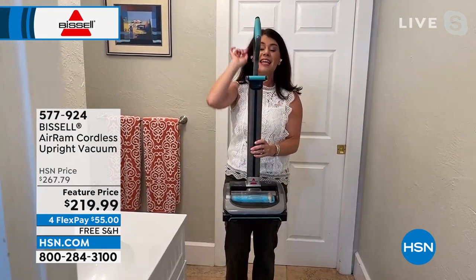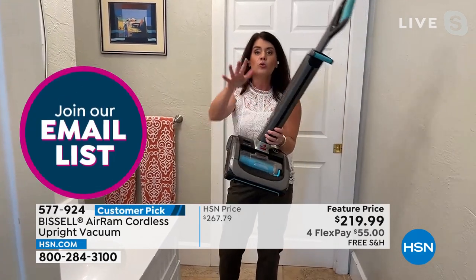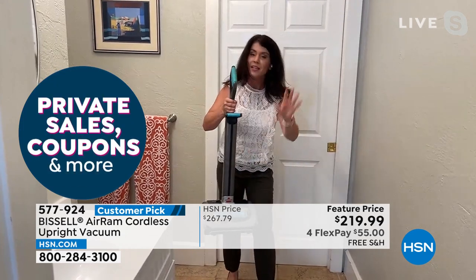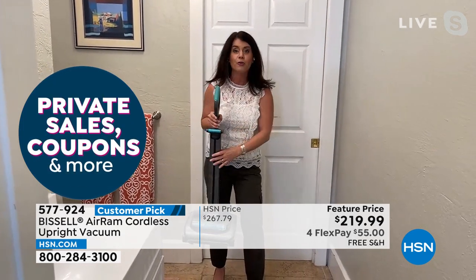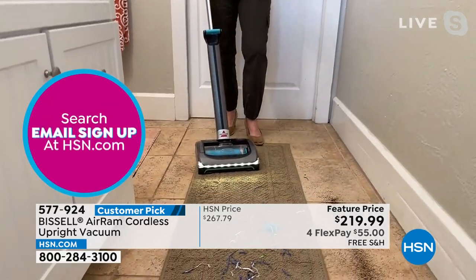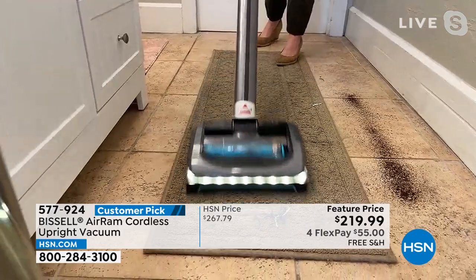Now I know it may look like we're just getting excited about a vacuum, but this is a big deal. This is a lot of fun. Your reaction to vacuuming is what people do when they get the Air Ram. I want to show you two things. This is going to be the technology — and the bathroom is an area. I put streamers here, but imagine every time you have to blow-dry your hair in the bathroom.